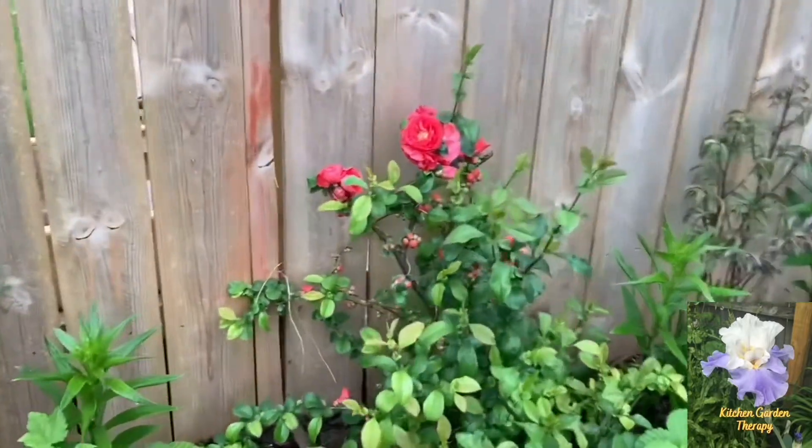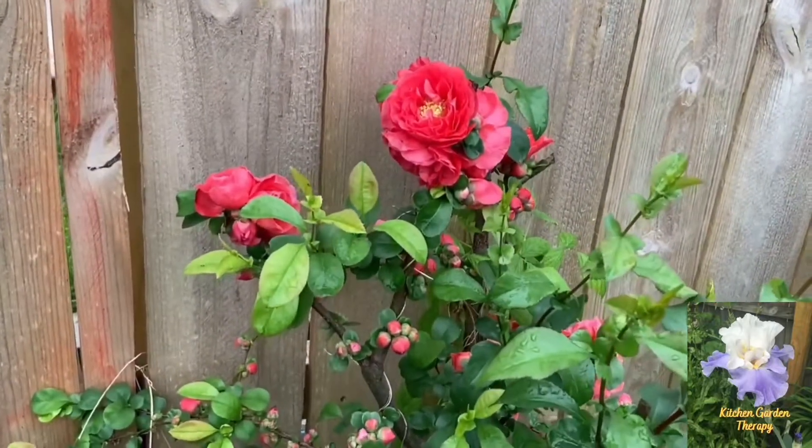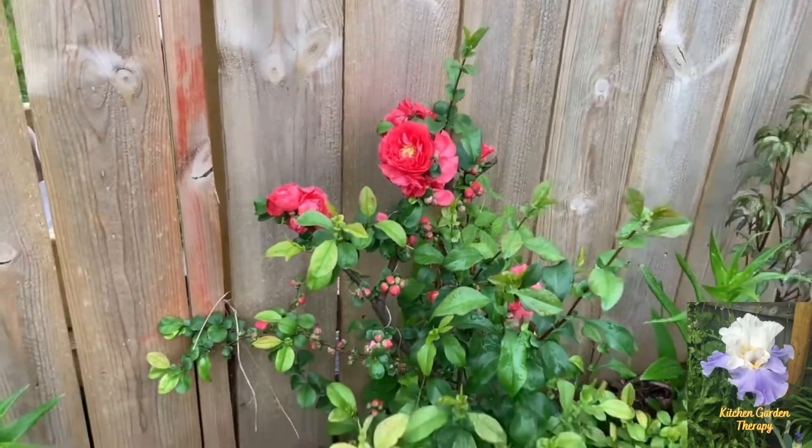And the last thing I would like to show you is my flowering quince, which has these beautiful rose-shaped flowers. They look amazing.